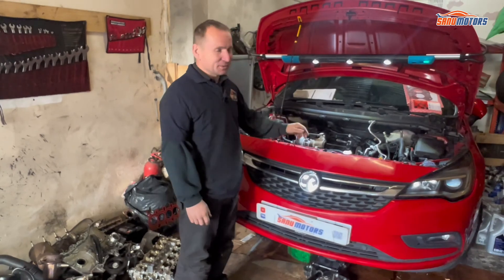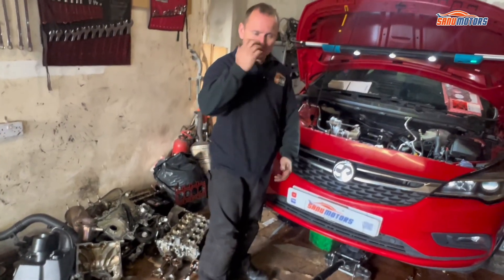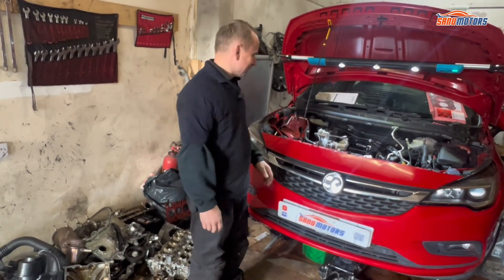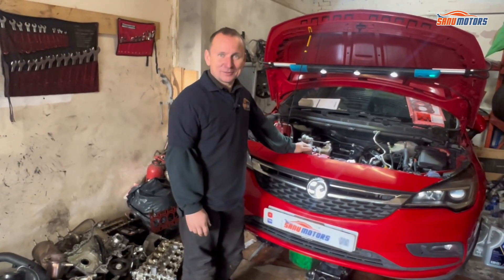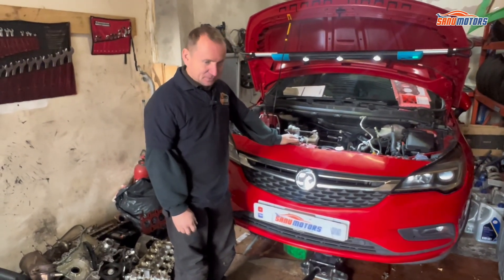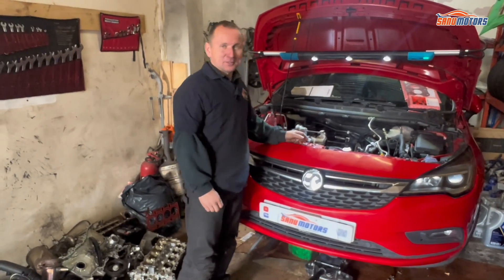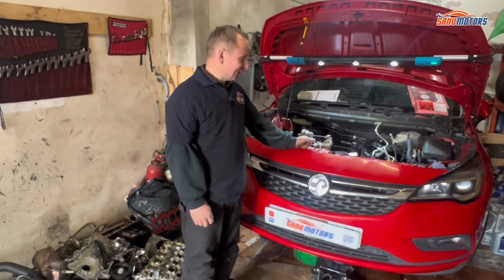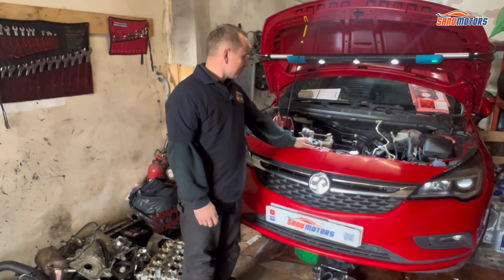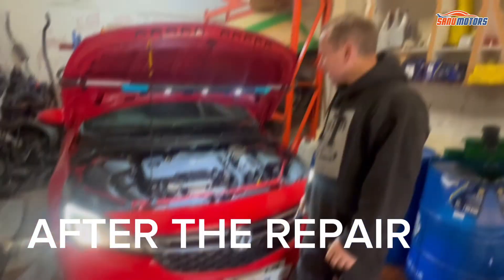It's possible to replace the valve stem seals with the head still attached to the vehicle, but it's much easier when the valves are out — you just pull them out, push a new one in, done. For the sake of a few quid they're worth changing. So that's what we're going to be doing, and we'll keep you updated when we have more progress. Just wanted to do a quick video to update what's happening to this dreaded Astra — hopefully good news soon.